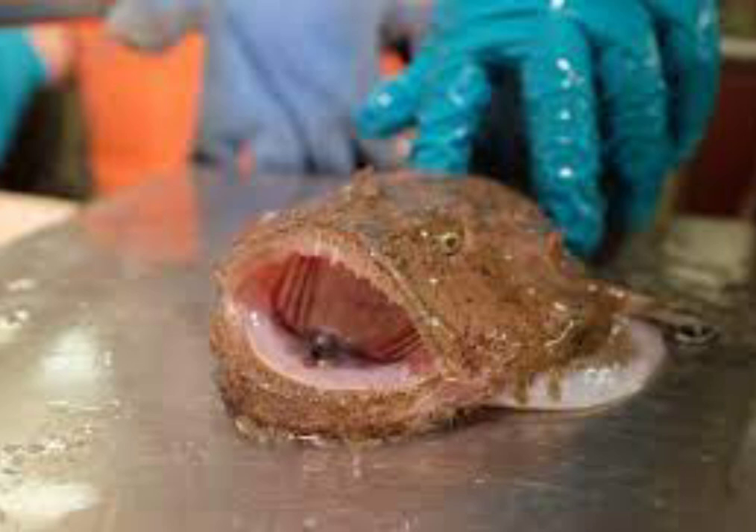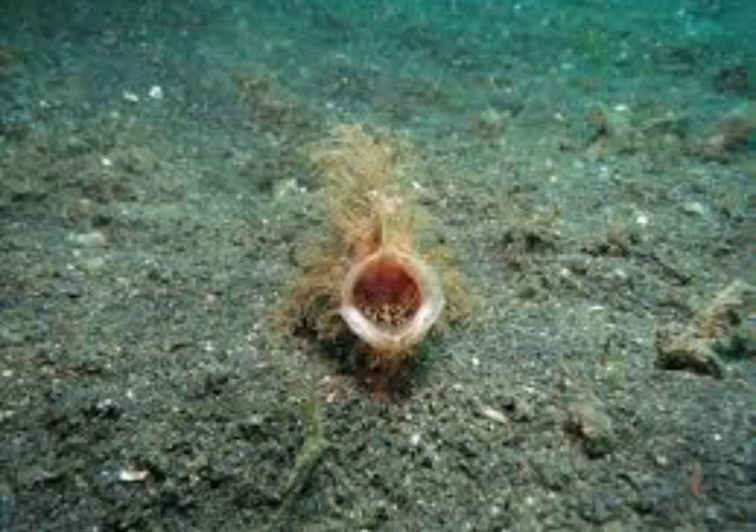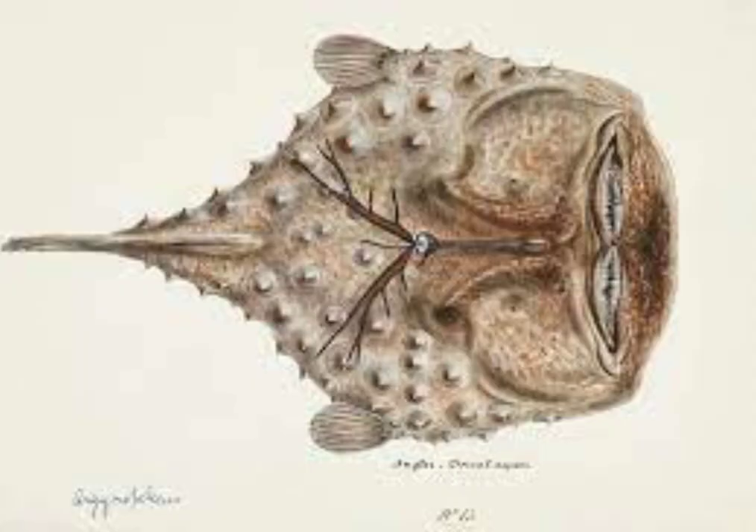Deep-sea anglerfish live mainly in the ocean's aphotic zones, where the water is too deep for the sun to penetrate; therefore their predation relies on the lure being bioluminescent. Since individuals are presumably locally rare and encounters doubly so, finding a mate is problematic. When scientists first started capturing ceratioid anglerfish, they noticed that all of the specimens were females.